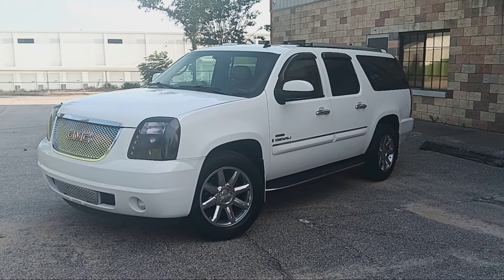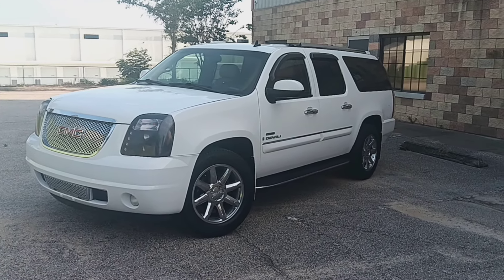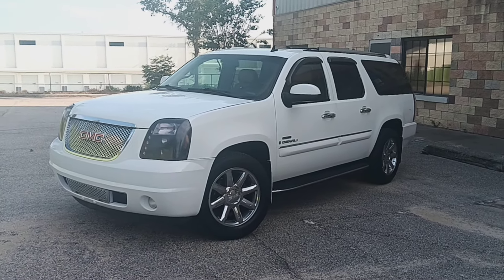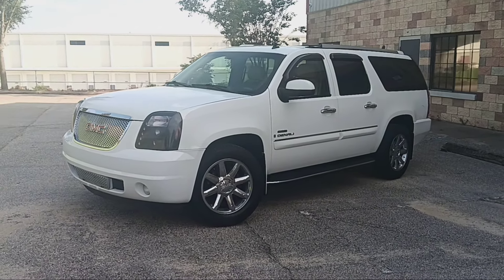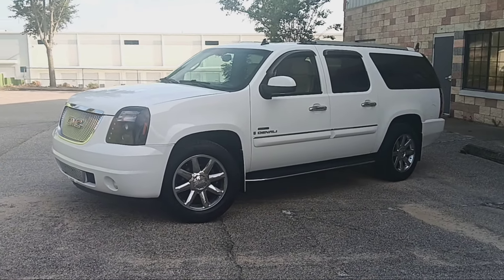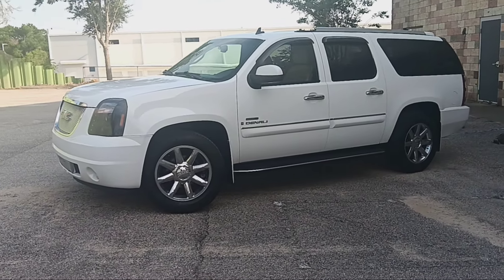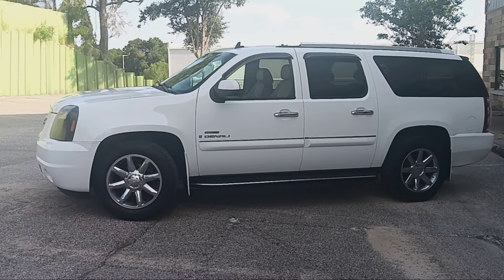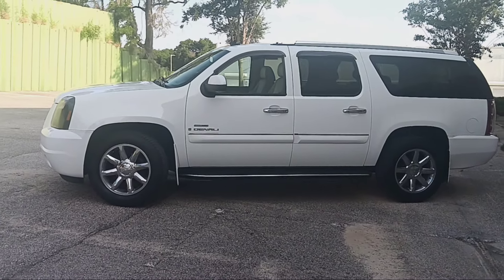Hi everybody, Eric Swantua with DuraBurb here in Orange County, Central Florida, where we bring you Duramax-powered GM SUVs. We recently started a new run of vehicles that we call DuraBurb Revisited — looking at vehicles that were built years ago and you might be wondering, whatever happened to that thing?